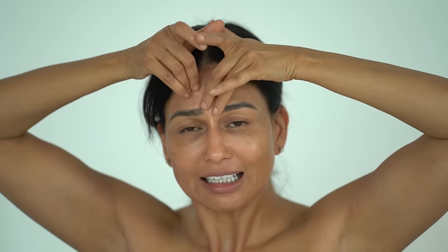Moving to the forehead area — first let's work on the 11 lines. Take your hands and place them over your forehead, working on top of the lines going upwards, with one hand going towards the right and one towards the left. This activates the muscle as well as smoothing the lines.